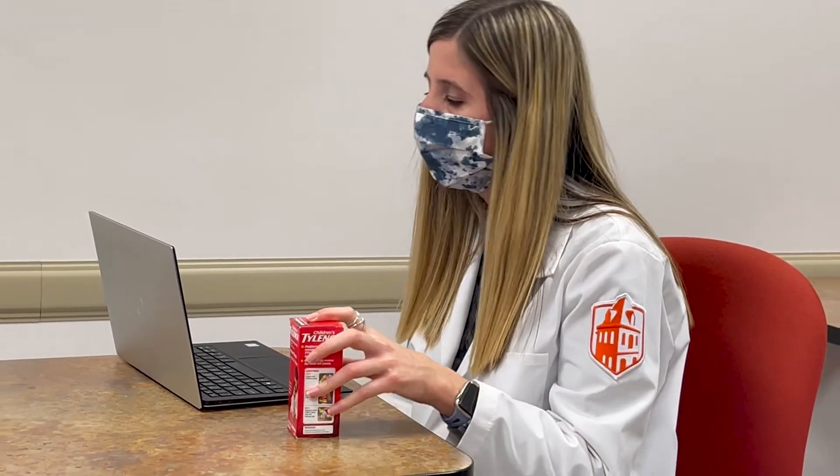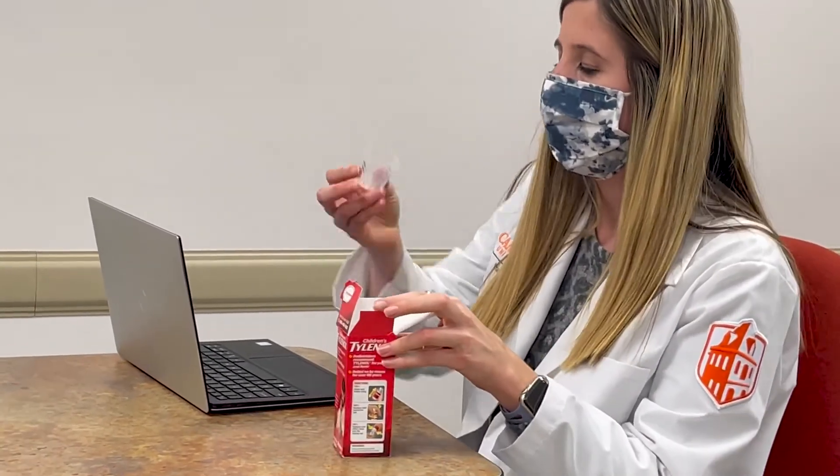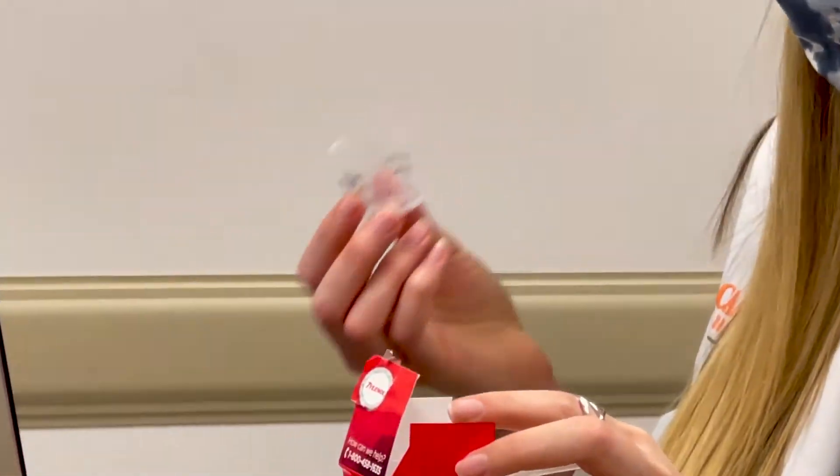Just make sure you don't exceed more than five doses in a 24-hour period. The liquid does come with a measuring cup, so I recommend using this to get the correct dose for your child.